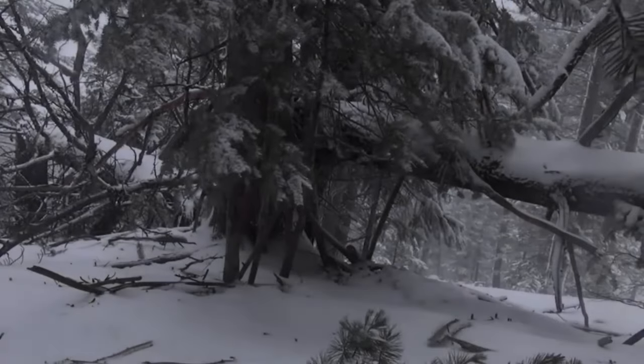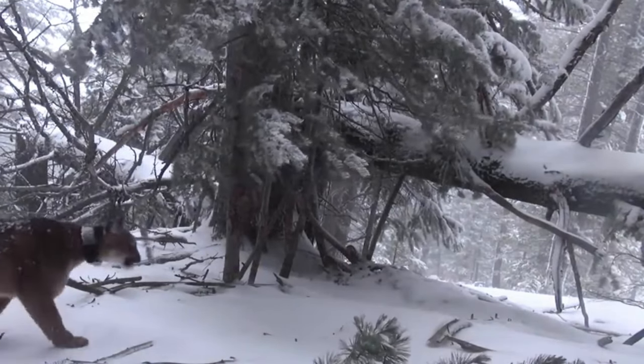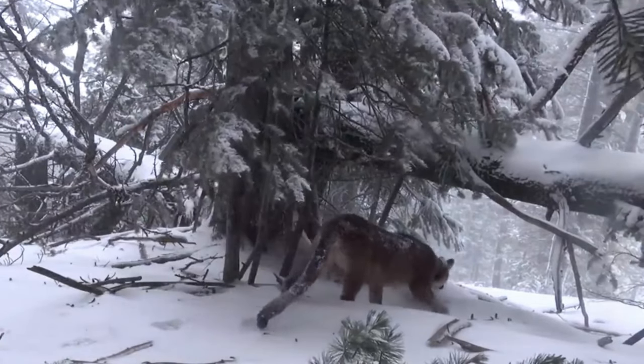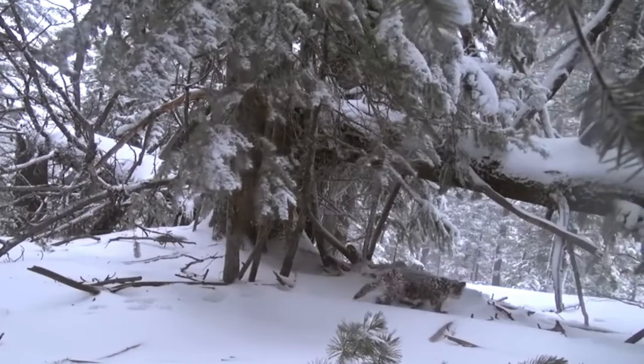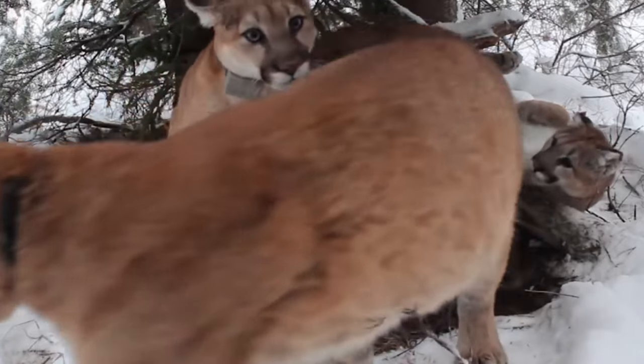They are most commonly found in mountainous regions, which is why they are also known as mountain lions. If you happen to encounter a cougar in the wild, it's important to stay calm and avoid running. Cougars are more likely to chase something that is running, so slowly back away while keeping eye contact with the animal. If the cougar begins to approach, try to make yourself look bigger by raising your arms or opening your jacket.